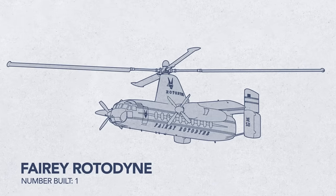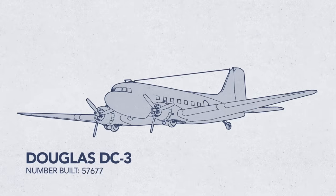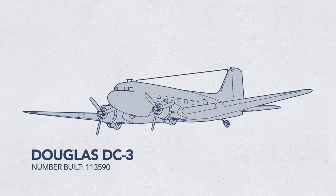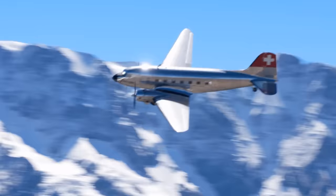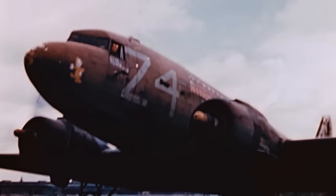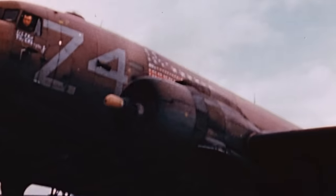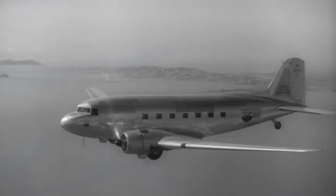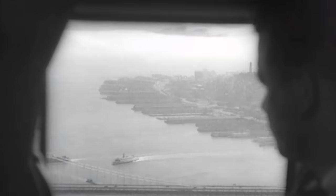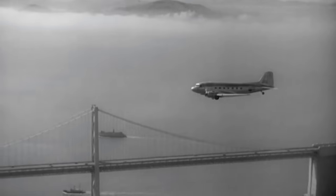But not all ambitious leaps forward in engineering lead to such failure. Take the DC-3, a machine that in its time revolutionized air travel and earned a legendary status in wartime. Over 16,000 DC-3 variants were built. This remarkable plane took the skies just three decades after the Wright brothers' first flight, and yet hundreds of DC-3s are still flying today.